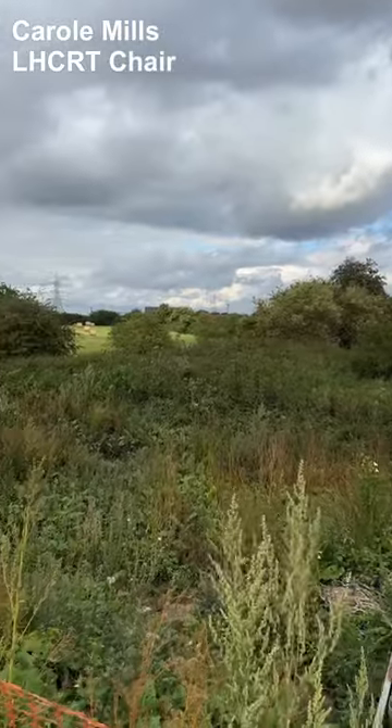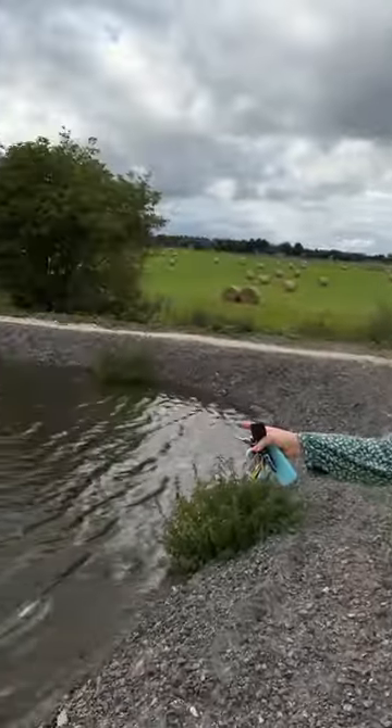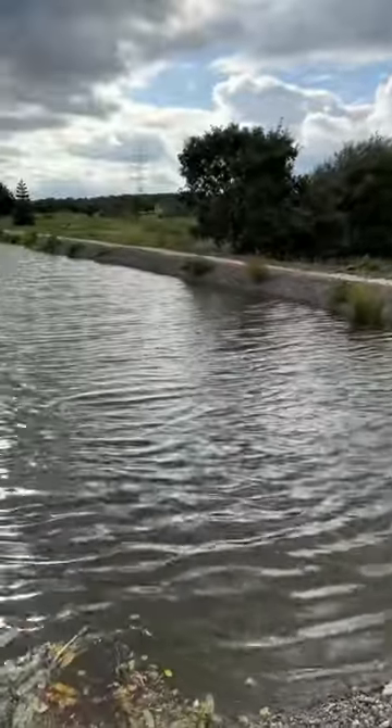If you have a look at this now — all that overgrowth — that's exactly what this looked like 18 minutes ago. It's now full of water.